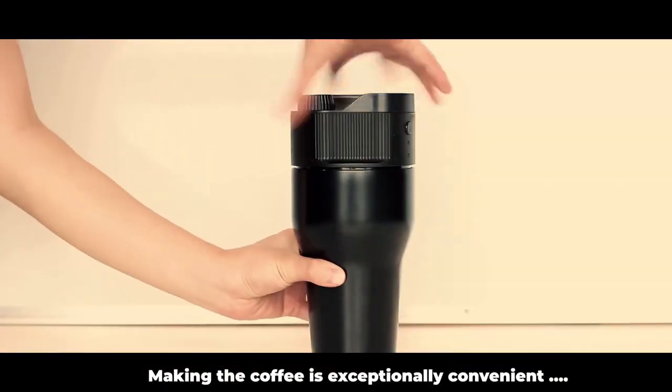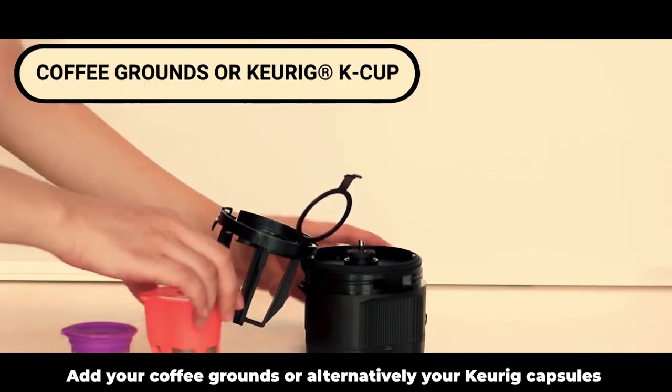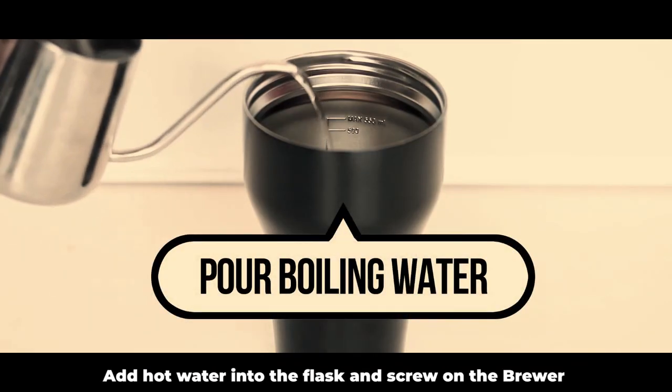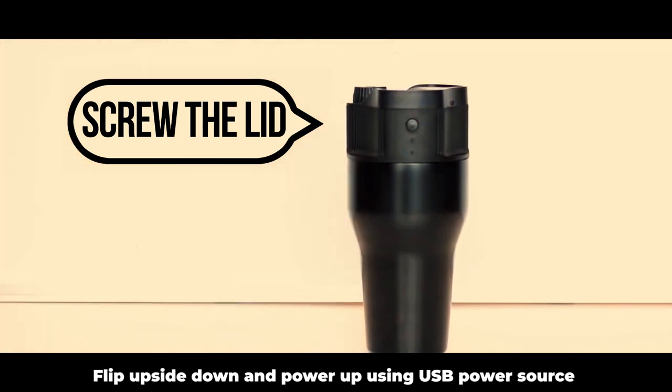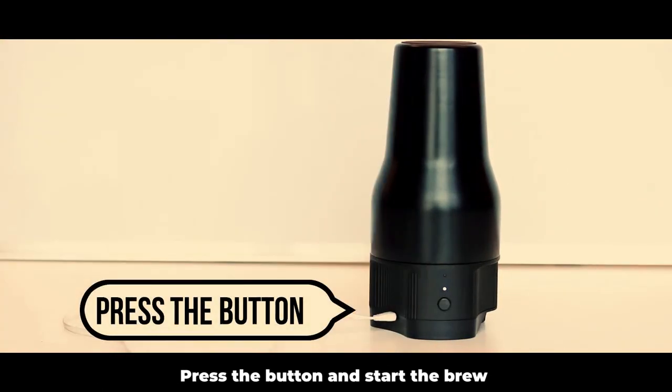Making the coffee is exceptionally convenient. Add your coffee grounds or alternatively your Keurig capsule, insert the capsule and brewing basket, add hot water into the flask, and screw on the brewer. Flip upside down and power up using a USB power source.